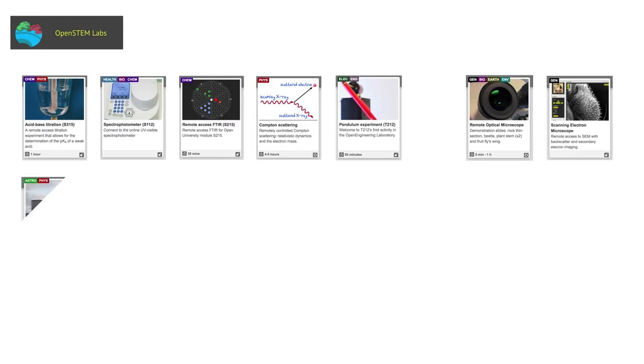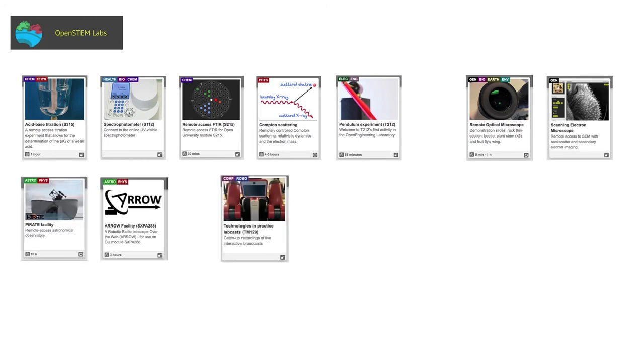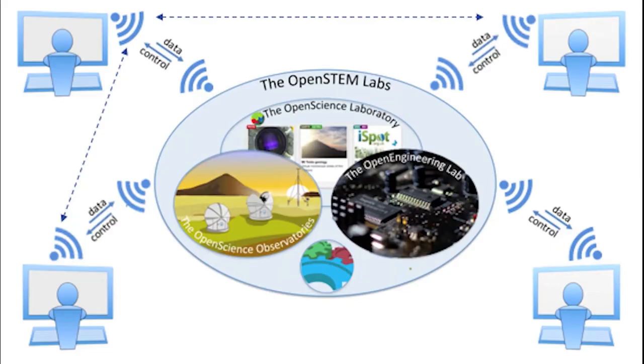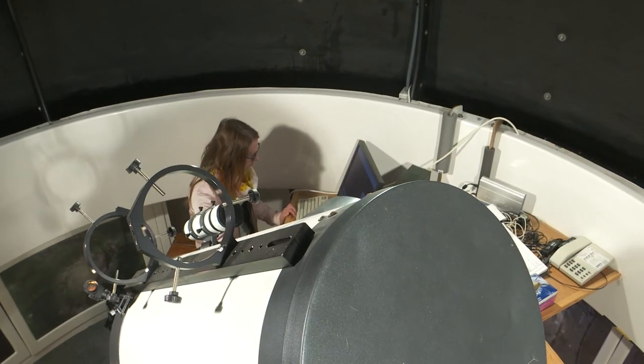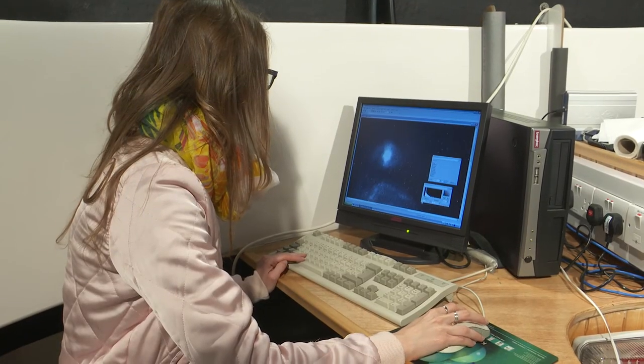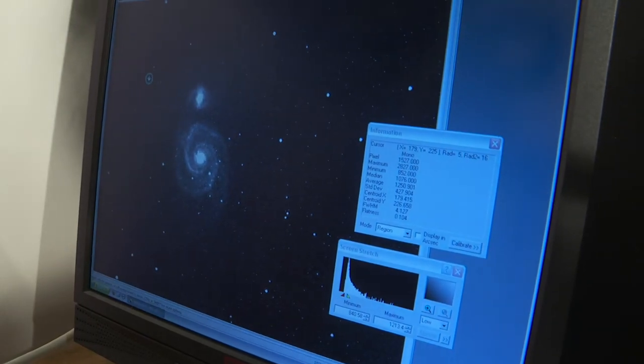In response, we have developed an award-winning suite of online practical science activities known as the OpenSTEM Labs. In addition to simulations and demonstrations, this includes a number of remote control systems that enable students to design their own experiments, take their own data and test physical phenomena for themselves.